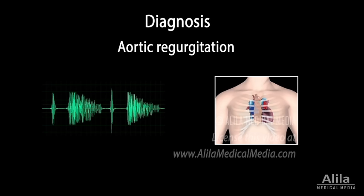Aortic regurgitation produces a diastolic murmur which is heard along the left sternal border. It peaks at the beginning of diastole when the flow is largest, then rapidly decreases as the ventricles are filled. Diagnosis is usually confirmed by echocardiography.